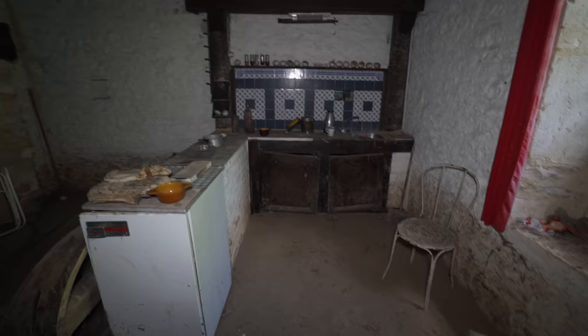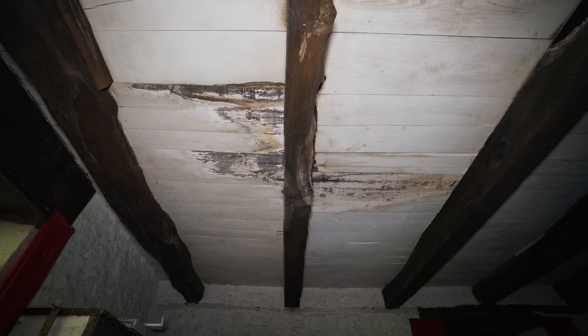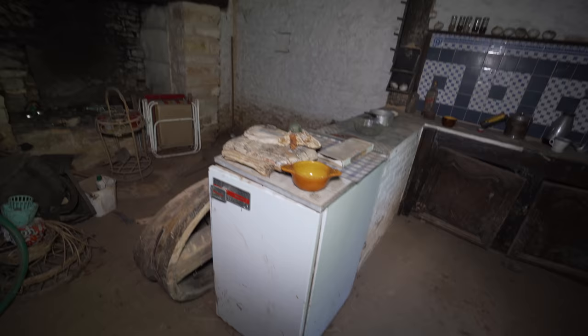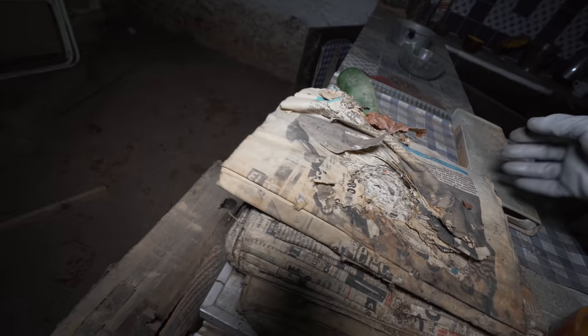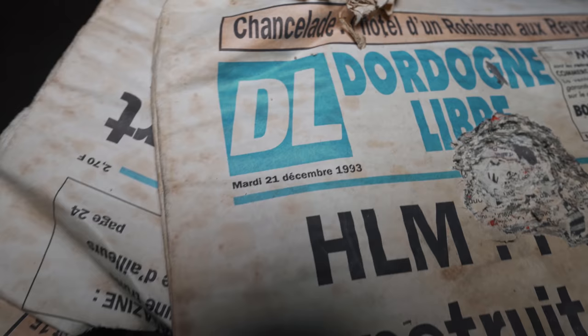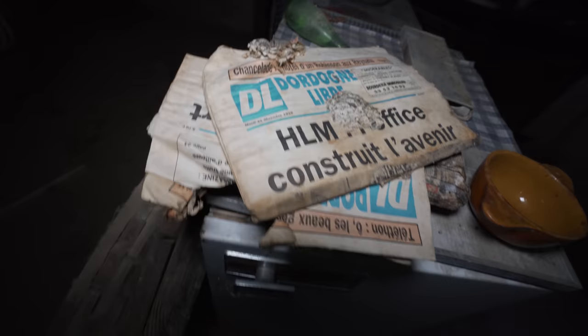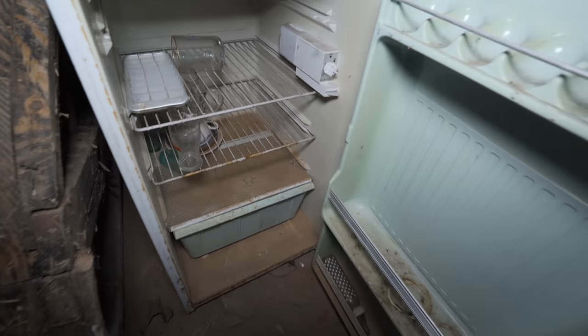I'm standing in this beautiful kitchen — a very traditional one. As you can see, this property is built in a timber style with all the wooden bars and a lot of stone. Look over here — some very decayed newspapers. What year are they from? December 1993. That's a long time ago — 28 years of abandonment, nearly 30 years. That's impressive.